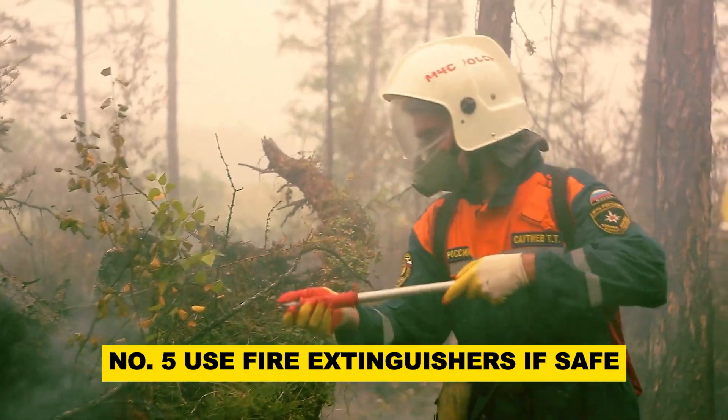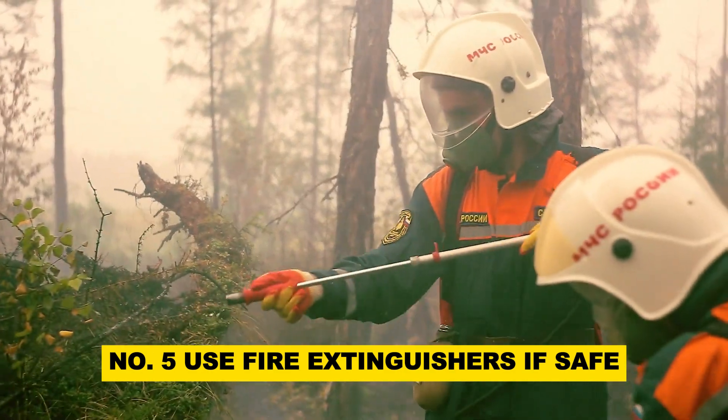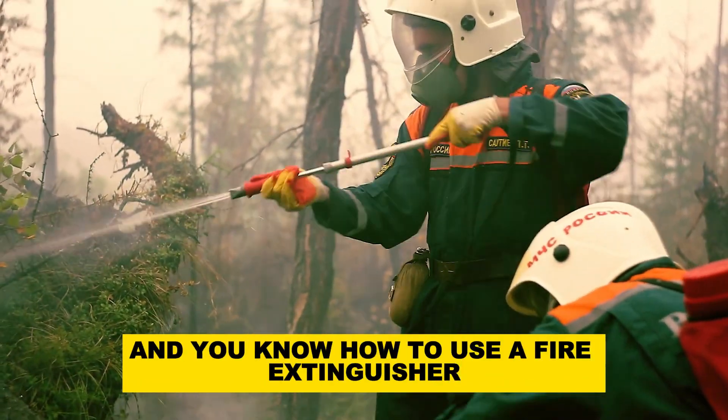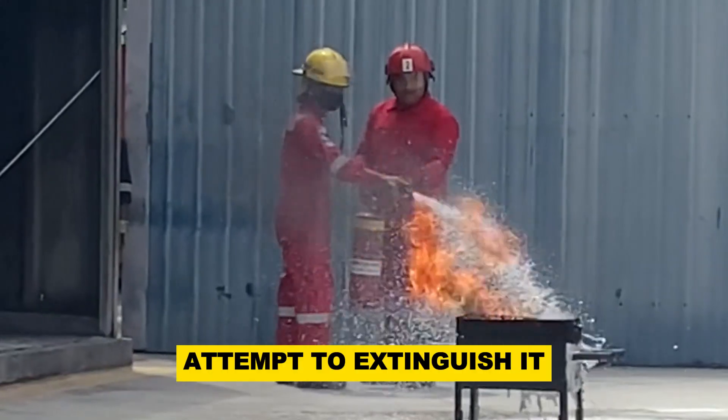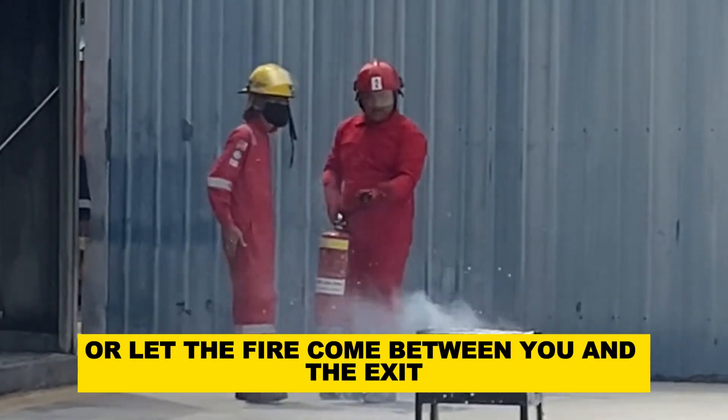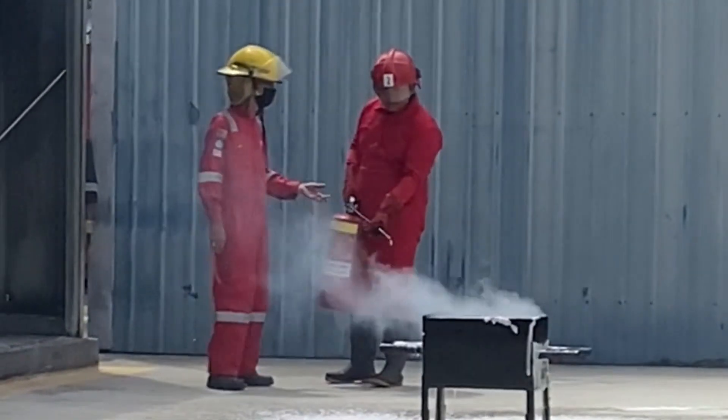Number 5: Use fire extinguishers if safe. If the fire is small and contained, and you know how to use a fire extinguisher, attempt to extinguish it. However, never put yourself in danger or let the fire come between you and the exit.